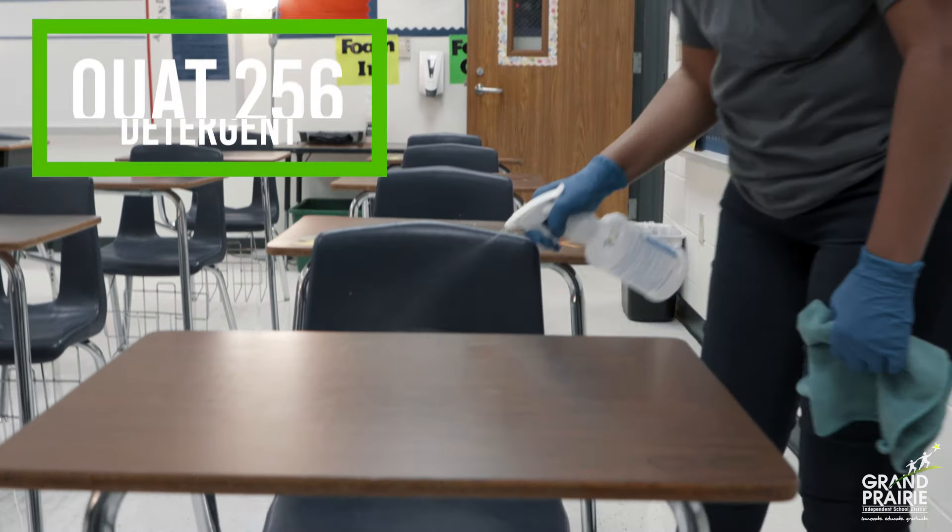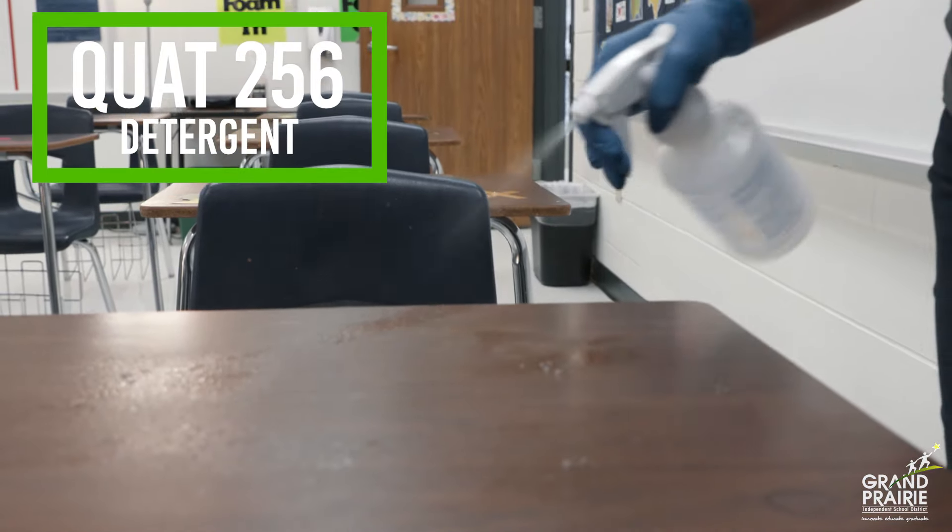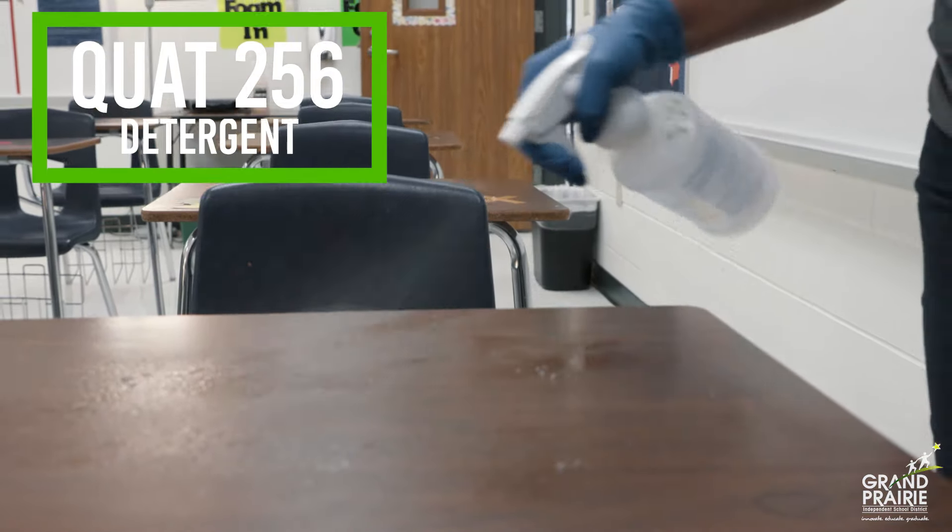GPISD uses SantaCare Quad 256 hospital-grade germicidal detergent. This disinfectant requires no rinsing and kills the human coronavirus. The Environmental Protection Agency approved pH neutral formula also kills